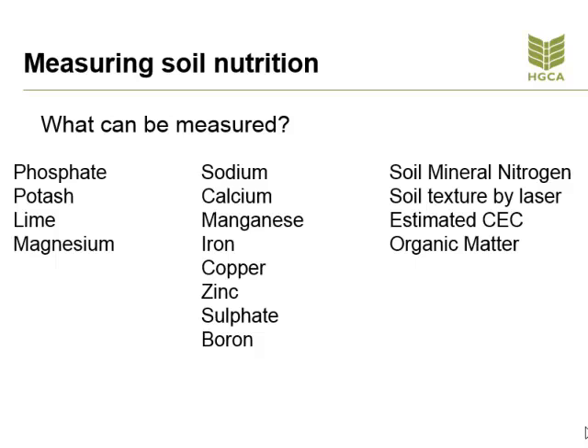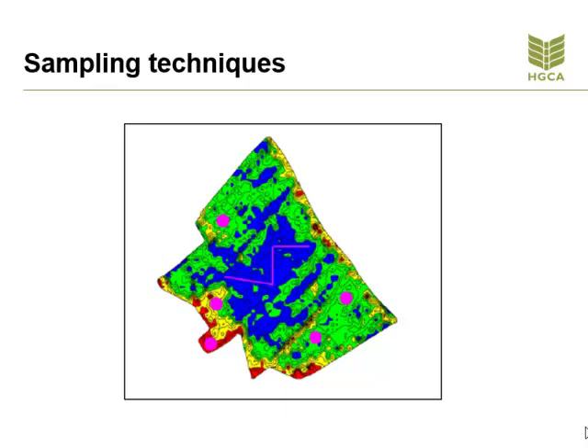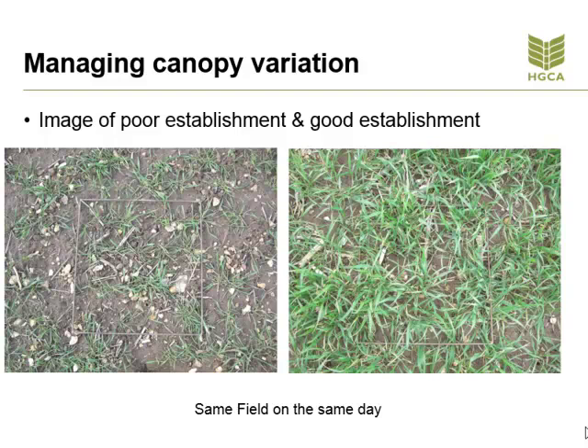Samples can be taken by a number of different methods. We have grid sampling where a sample is taken every hectare. We can take samples from a yield map, targeting high or low yielding areas and target points from different parts of the field. Or we can use samples taken from soil texture zones, taking an average from each of these areas. Whichever method is chosen, the results have to be converted into an appropriate format for the fertiliser spreader to work with. If the soil is sampled before a variable rate fertiliser spreader is purchased, the results will indicate if a variable rate spreader is indeed needed at all.